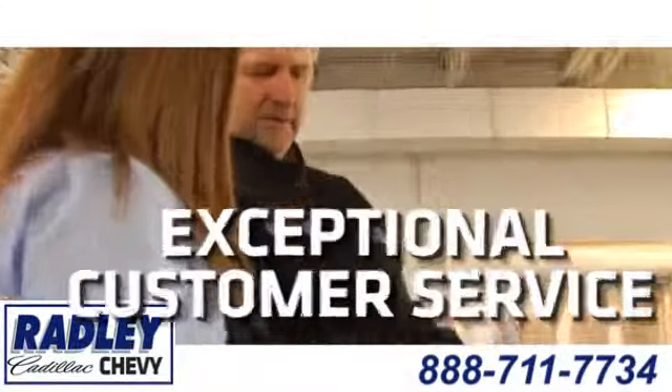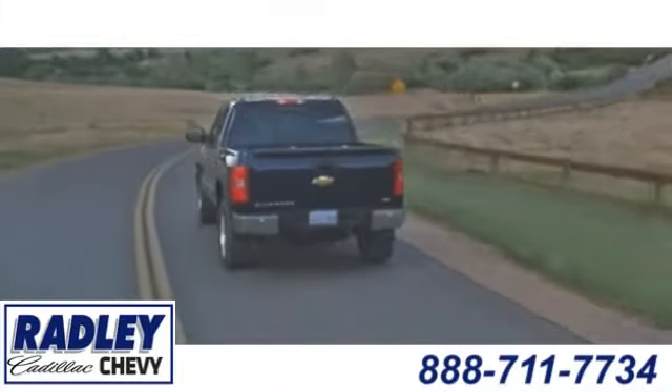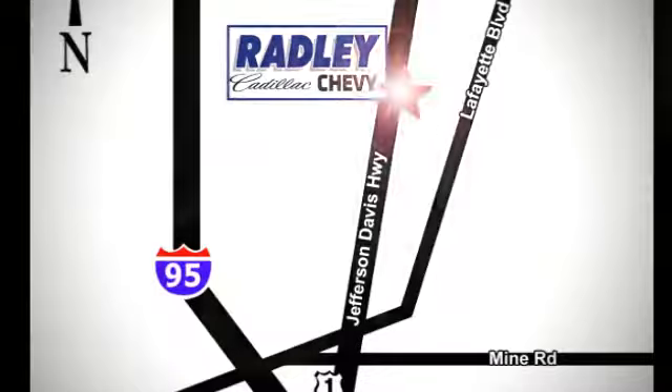We have a huge selection, exceptional customer service and the exclusive low price guarantee. You're conveniently located at 3670 Jefferson Davis Highway in Fredericksburg, Radley Cadillac Chevrolet.